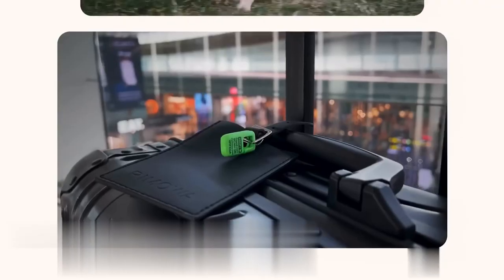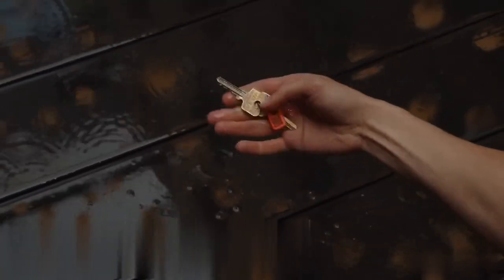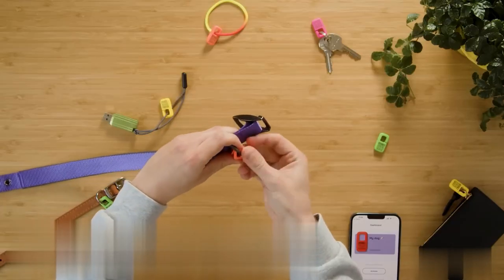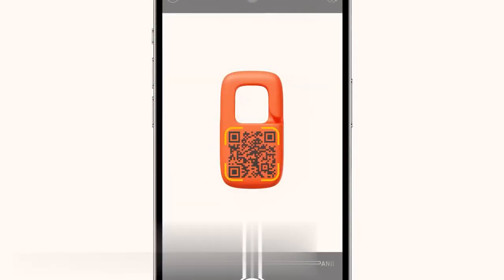Where are my keys? Where's my wallet? Where's my dog? Keepy will help you solve those problems. It's a lost and found ID tag with a QR code that links to a webpage with info about the tag's owner and the object it's attached to — keys, pets, or a person. The locking mechanism fastens securely in any location, while the laser marking is damage and weather resistant. Now you'll definitely find what belongs to you.